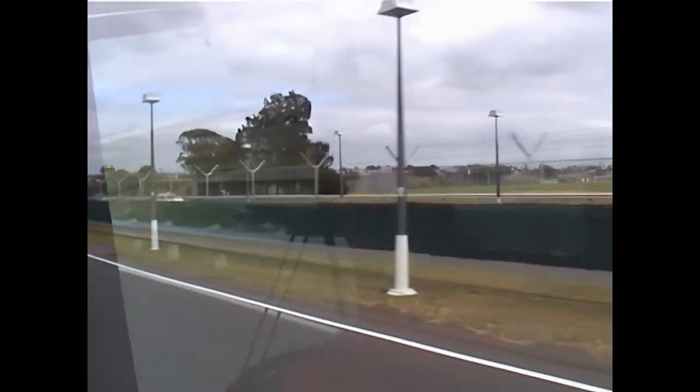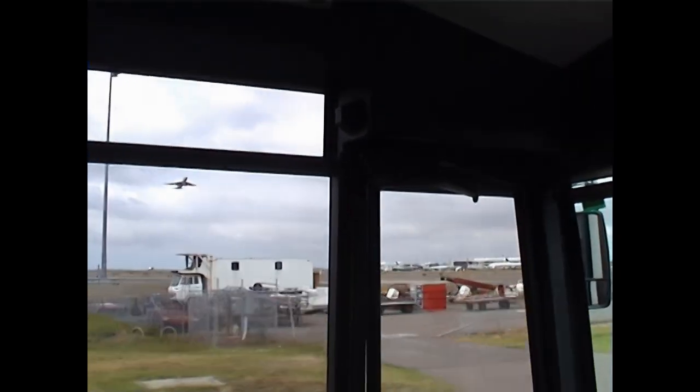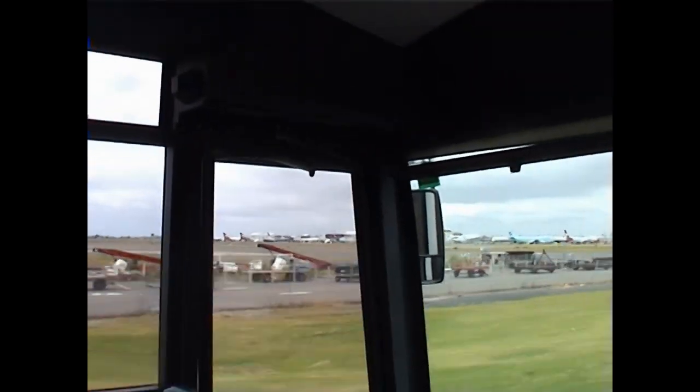747 just departing on the runway from the south. In about 20 minutes' time, we'll be at the very southern end of the main north-south runway, watching them come in.